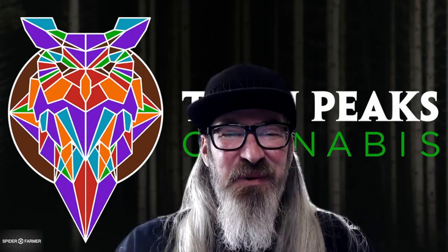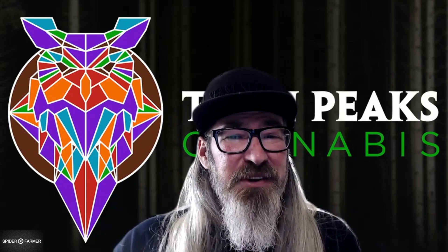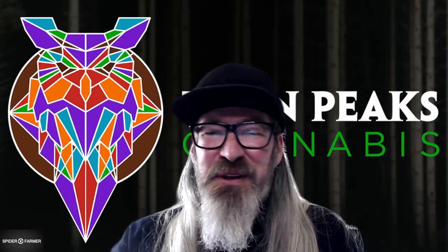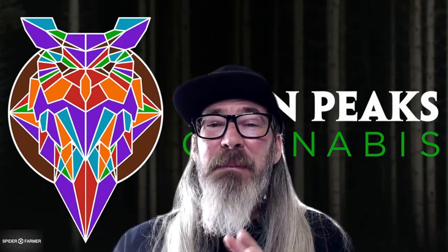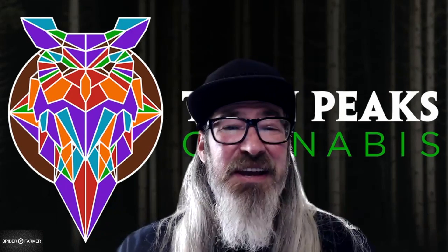Hey everybody, Chad Westport here. I was recently on the Do Grow Show when Scotty Real asked me: 'So genetic drift is real?' Now my answer sparked a little bit of controversy, but I based my answer on a peer-reviewed, proper freaking science paper.